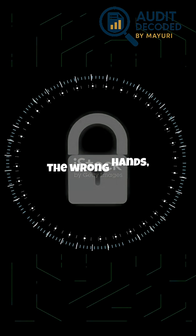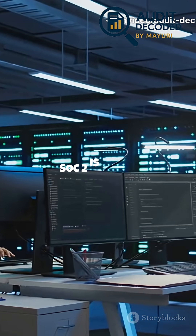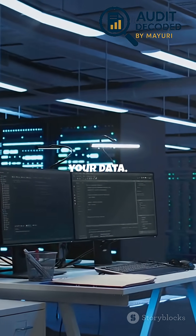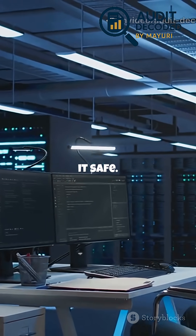If data falls into the wrong hands, the consequences can be devastating for your company, clients, and partners. SOC2 is about building a culture of trust and accountability around your data. It's not just about passing an audit — it's about showing you value your client's information and are committed to keeping it safe.